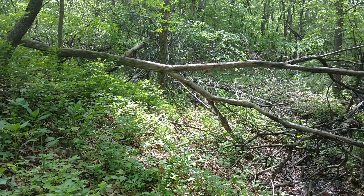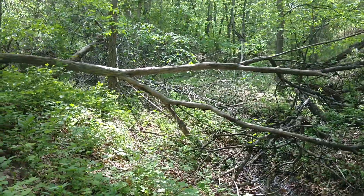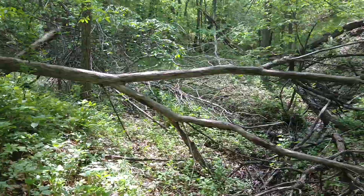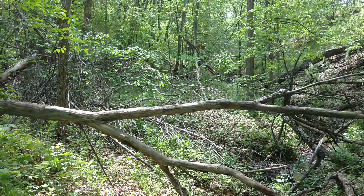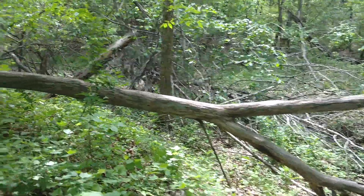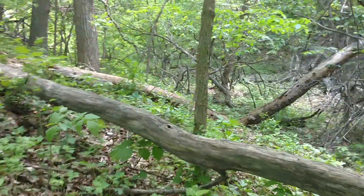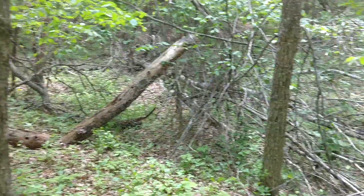I could dig enough dirt out to get by. We've got a lot of dead trees I'd have to pull out of here, which would make firewood. It's mostly popple that have died off over the winter, and some elm that are just past their life expectancy. So it could all be done.